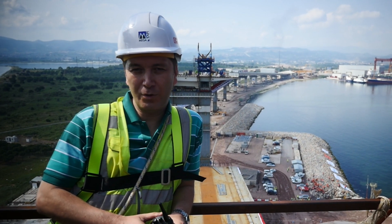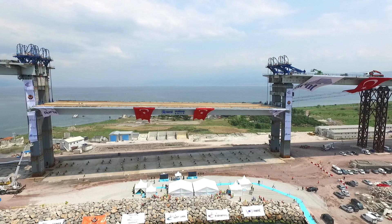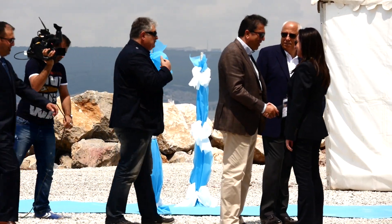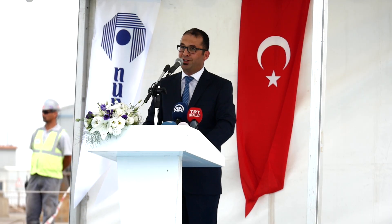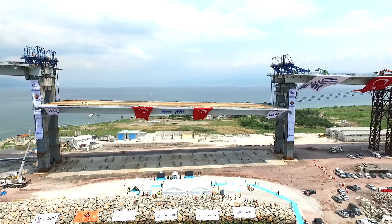This is a very important bridge, a very unique bridge. It's 1.4 km long, standing here underneath the North Anatolian Fault. This makes this bridge very special in terms of earthquake design. When we close this bridge, it will be one of the biggest launches ever done in the world.